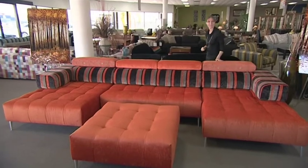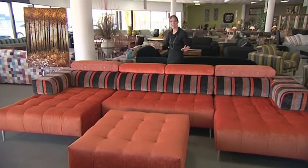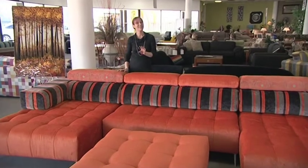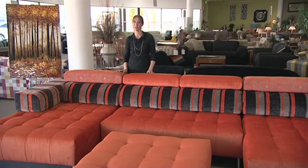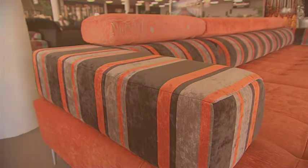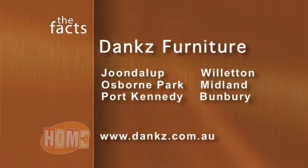So if you're looking for a statement piece of furniture, nothing makes a bigger statement than the Grandeur from Danks Furniture. This really is a couch that the whole family can enjoy, all at once. Drop in and try it on for size at any one of Danks' six big showrooms, or find out more online at danks.com.au.